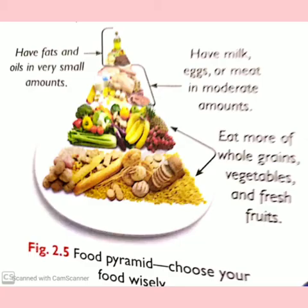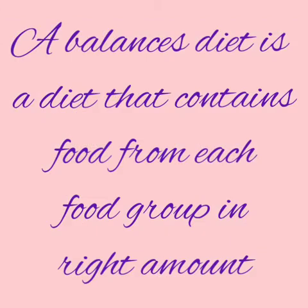Look at the food pyramid shown here. It shows different food groups arranged in the shape of a pyramid or triangle. It is recommended that we eat more food from the food groups at the bottom. The food groups at the top have to be consumed in very small amounts. A balanced diet provides our body with all the essential nutrients in the right amount.